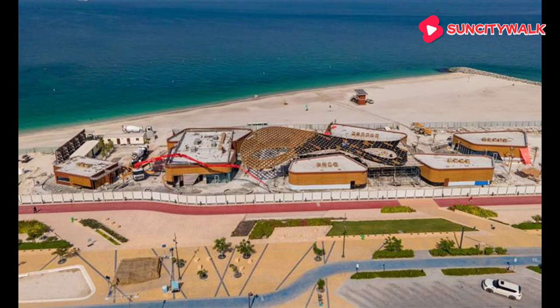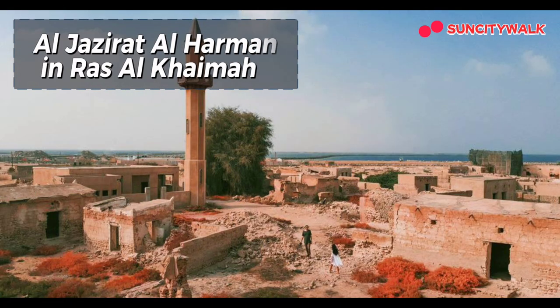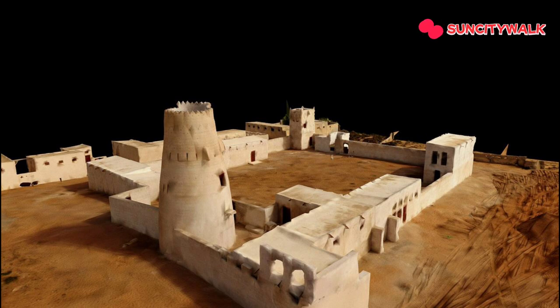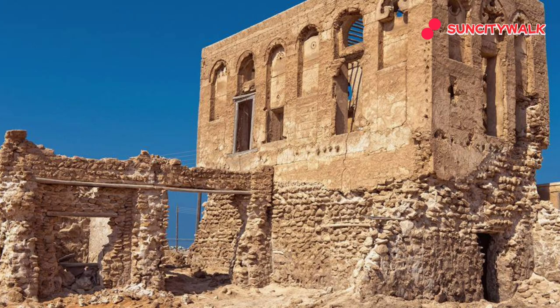But if I'm being completely honest, there's one secret spot that really stole my heart — Al-Jazirat Al-Hamra in Ras Al-Khaimah. This abandoned fishing village is like something out of a movie set. With its crumbling buildings, winding alleys, and stunning sea views, it's a real-life treasure trove. You can spend hours exploring the village, imagining what life must have been like back in the day.